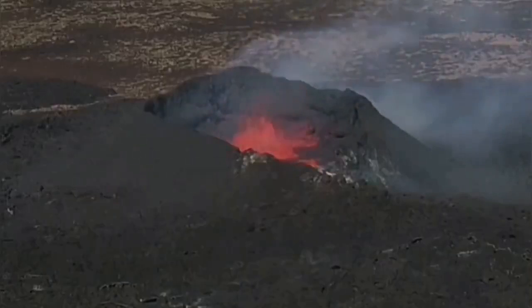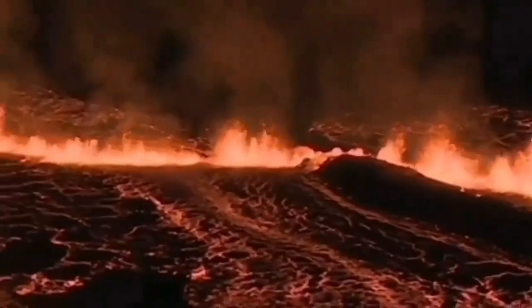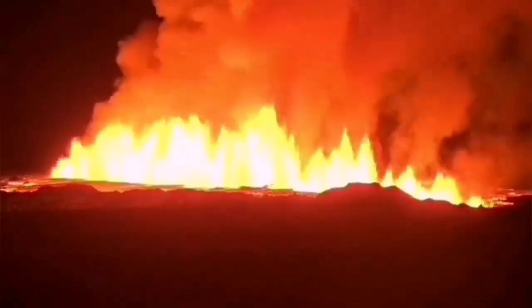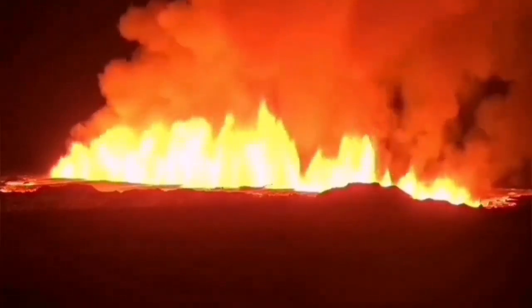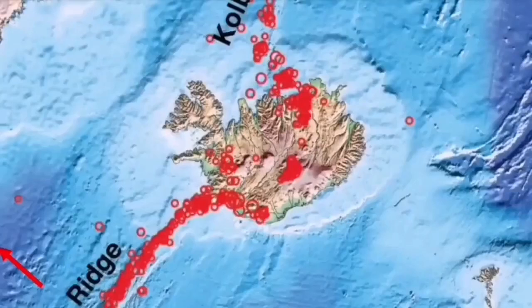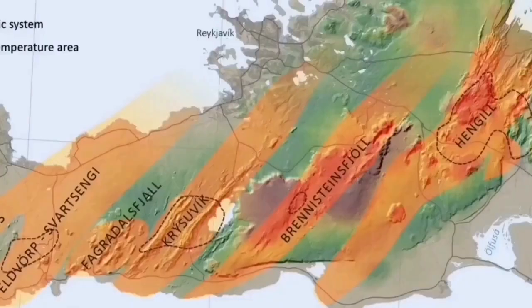The Reykjanes Peninsula has been active over the past few years — we had the Fagradalsfjall, Meradalir, Litli-Hrútur, Sundhnúkur, and Hagafell eruptions, and again Grindavík-area eruptions happening one after another. These volcanic systems are extending where the crust is extending, getting thinner, and opening a way for magma to rise by melting the top part of the mantle. Each volcanic system transfers this thinning through a process called dyking — like sausage-making — these are like sausage rolls twisted at certain points, starting from the Mid-Atlantic Ridge through the Reykjanes Ridge, transferring to every single volcanic system.